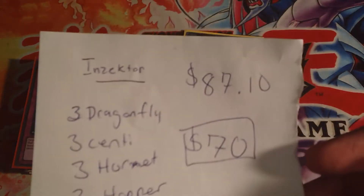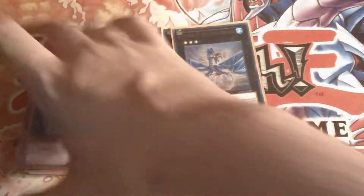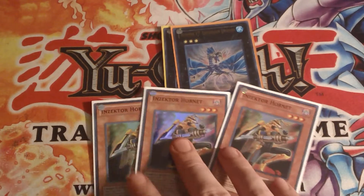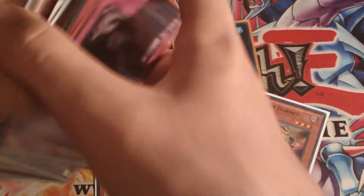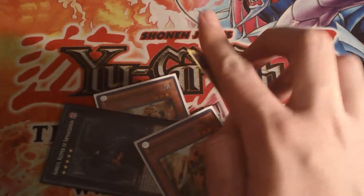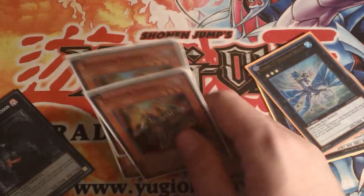You can check online if you want, but you can't beat seventy dollars for all this. The Hornets are going for twenty-five dollars a piece alone, and you're getting the whole rest of the deck — pretty much everything you need minus staples and some extra deck cards. The Inzektor deck is going for seventy dollars, first come first served.